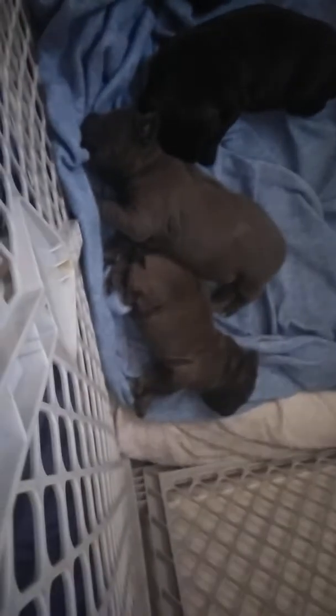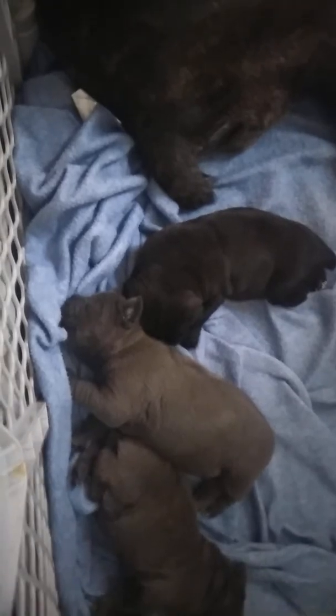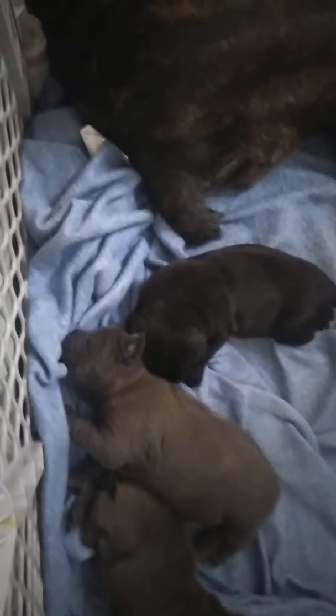Everything's looking lovely. Eyes are about to start opening up — I'll give them another day or two, eyes will be wide open. We'll do another video after that.